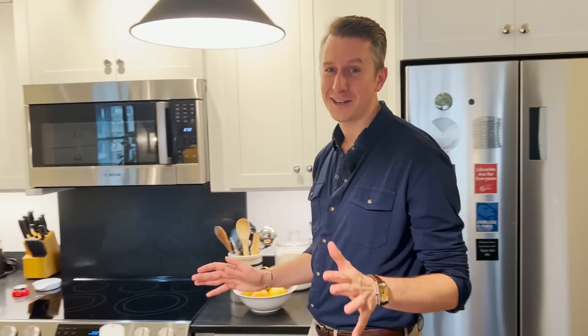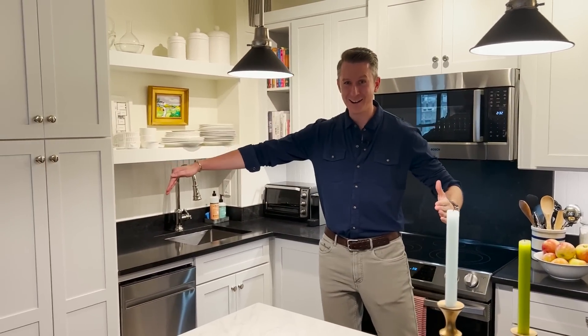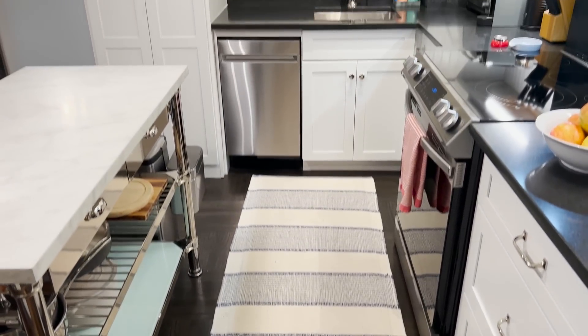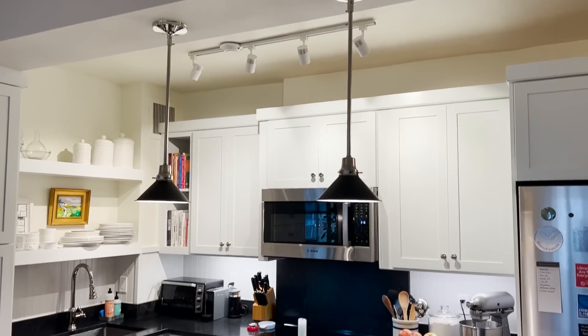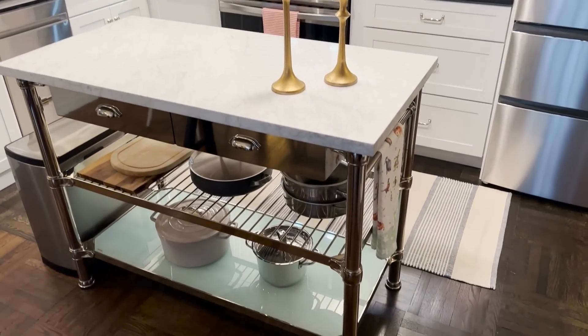We're going from the entryway into the kitchen now. What's really hard to believe about this kitchen is that it used to end right here. I'm standing in what was called the kitchen, but really looked like a closet with an oven, a sink, and a refrigerator. I love to cook — this is not one of those New York apartments where people think it's chic to store cashmere sweaters in their oven. This is a working kitchen.